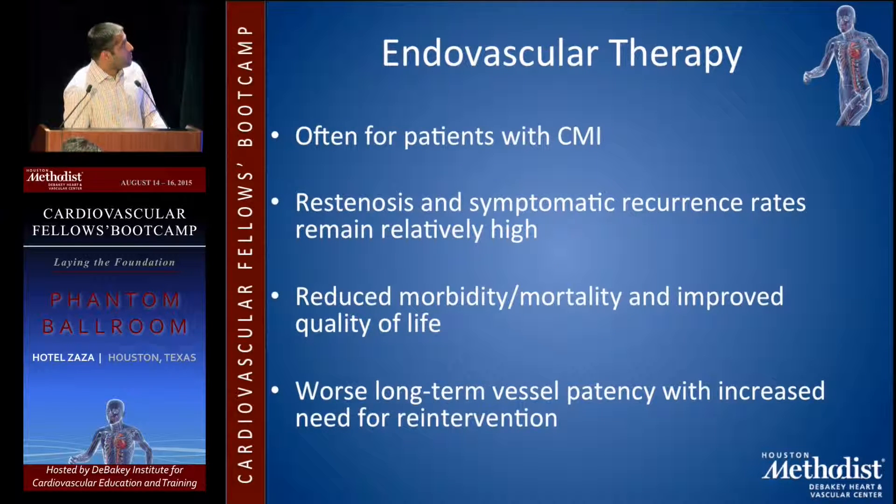Getting right into it, the major options are endovascular and open. For endovascular therapy, it's often used for patients with chronic mesenteric ischemia. Restenosis and symptomatic recurrence rates remain relatively high, but there's reduced morbidity and mortality and improved quality of life versus open procedures. The problem is worse long-term patency and an increased need for re-intervention.